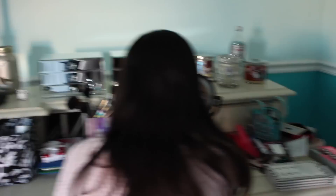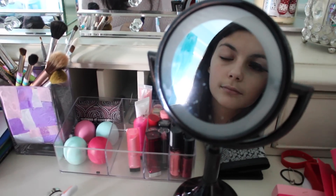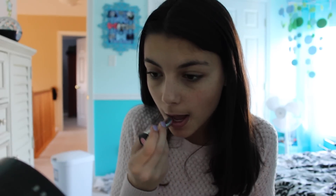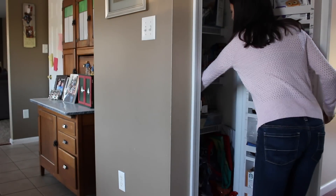If you guys want to see my everyday makeup routine, be sure to give this video a thumbs up and comment down below telling me that you want to see it. At this point my bus could be here any minute, so I run downstairs quickly.